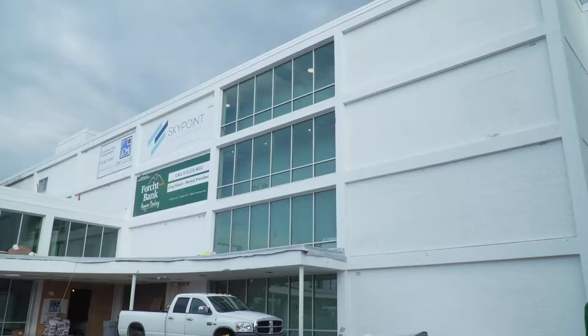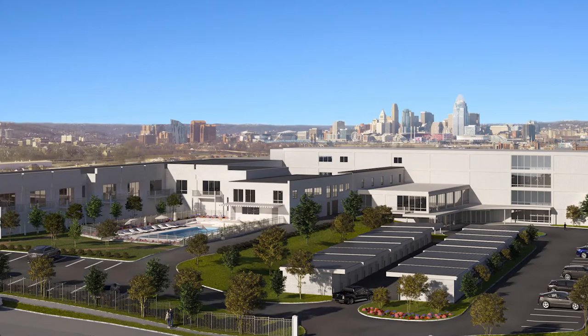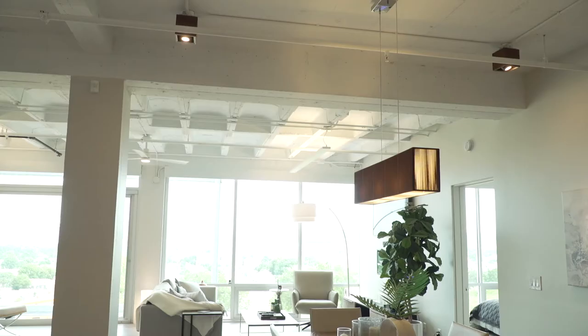The building was formerly the Baptist Convalescent Home. When that organization moved, the idea for this project was born. At the time of filming, the project was finishing up construction. This is how SkyPoint will look when they're done.